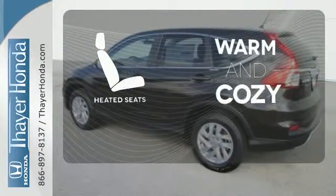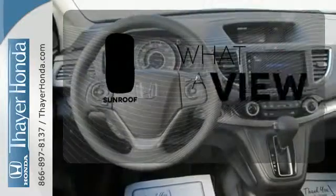Wrap yourself in the comfort of heated seats. The sunroof gives you fresh air for your drive.